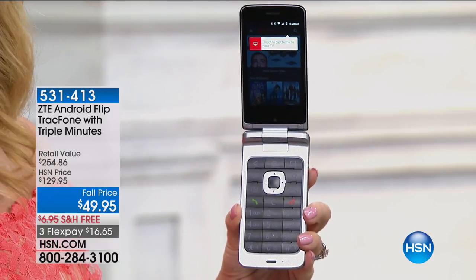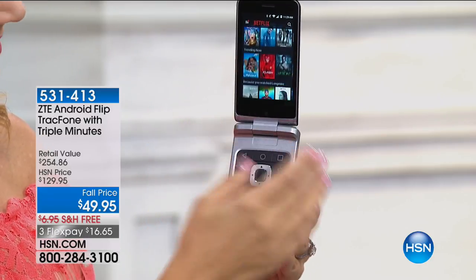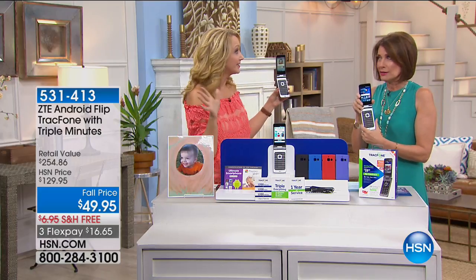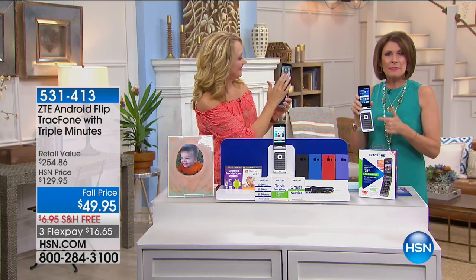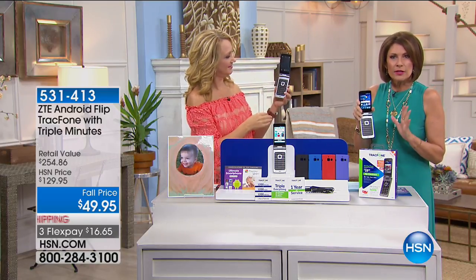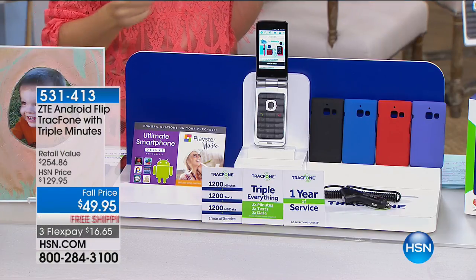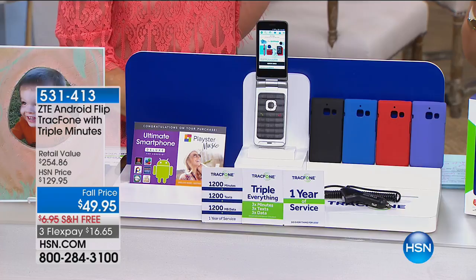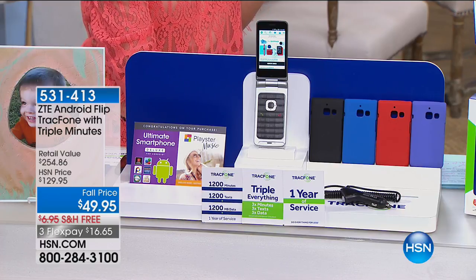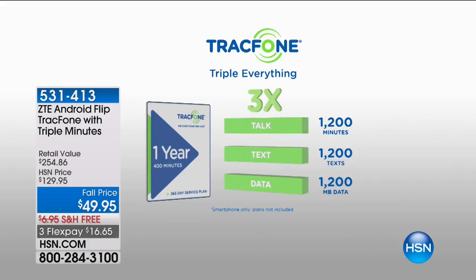My dad mostly uses his phone for two things: he wants to make a phone call and he wants to check his email. For $49.95, to be able to get this home and use it for one entire year at basically $5 a month — that makes perfect sense. And you know what? This could very well be the last phone we offer with triple minutes for life.